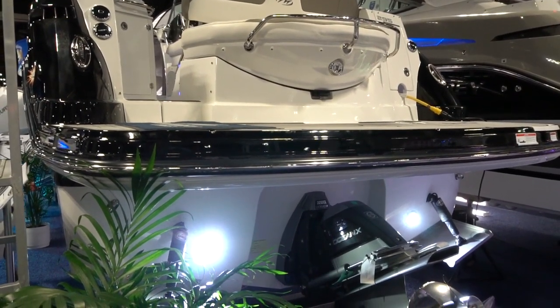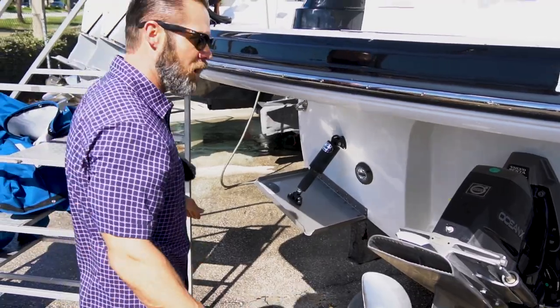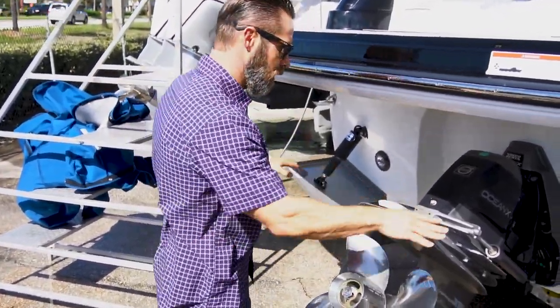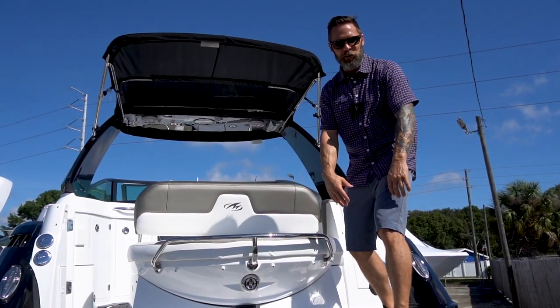Underwater lights are a must. This boat is also equipped with trim tabs, which give you a lot of versatility side to side. Combined with the drive, these give the boat a lot more stability. Some really cool features on this boat.